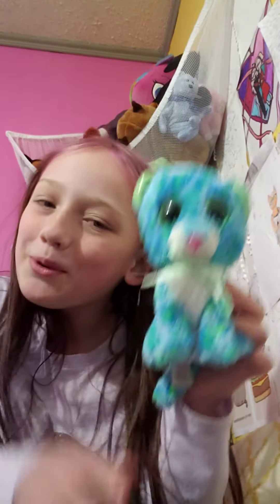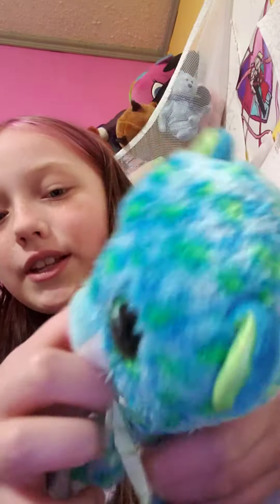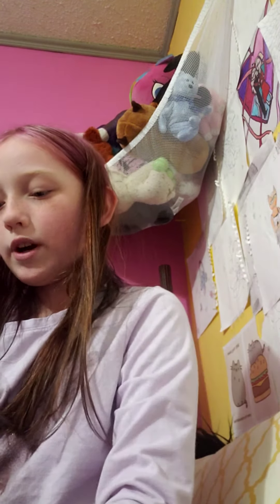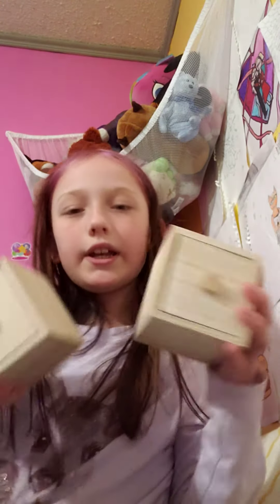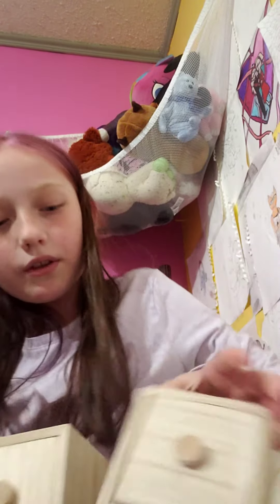You need more Beanie Boos. So yeah, that's a Beanie Boo, and I got it from the thrift store. It has a little tie on it. And the next thing I got is basically like a two-in-one — I got these two little playing drawers. They're so cute.